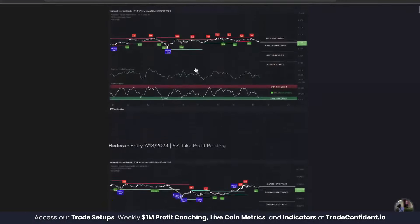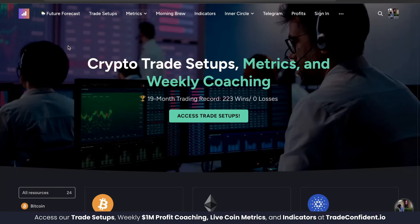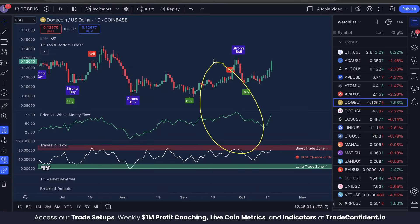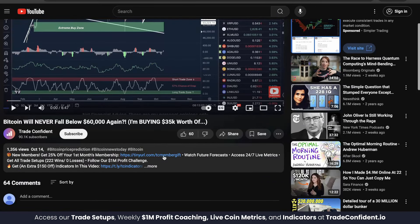I don't want you to miss out on these next trades. On top of the trade setups, future forecast videos, metrics across 40 coins, morning brew overviews, and our inner circle live zoom hangouts, members can access these indicators for a crazy $550 off. This is a lot of money-making benefits and I don't want you to miss out, because results like you see here can be the reality too once you have these indicators loaded up on your chart. Links are in the description down below — go ahead and scroll down, it'll be the very first link.